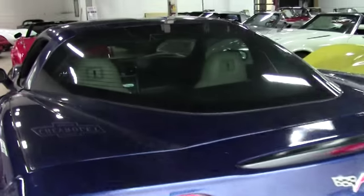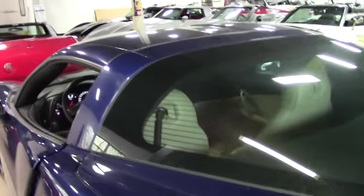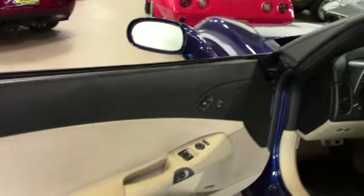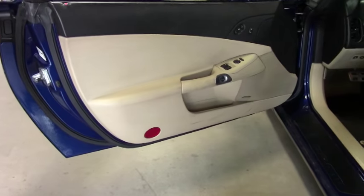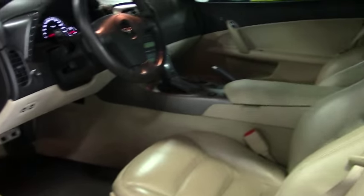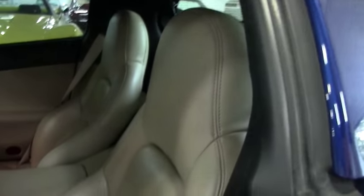Very nice looking Le Mans Blue. It is a targa top, so the top will come out and you can experience the ride with the center top out and stored in the back. As you can see, it is the cashmere interior.